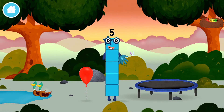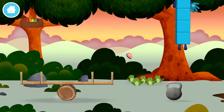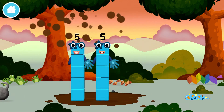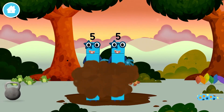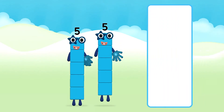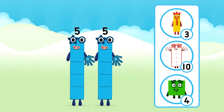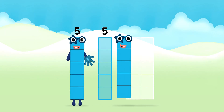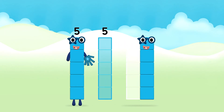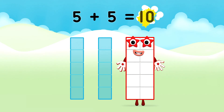You found a number block! Which number block do you think adding 5 and 5 will equal? That's the correct answer! Now add the number blocks together! 5 plus 5 equals 10!